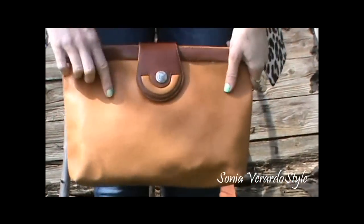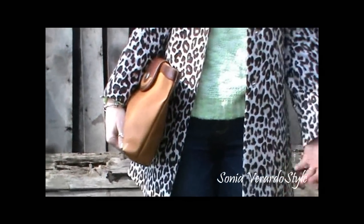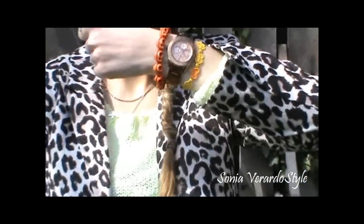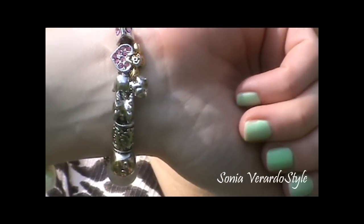My purse is this vintage clutch — it's thrifted, so I got it at my local thrift store. I really like it; I like the colors and I think it goes well with this outfit. I'm also wearing just some bracelets — a silver metal chain with some different charms on it, some really pretty charms.